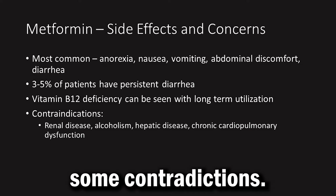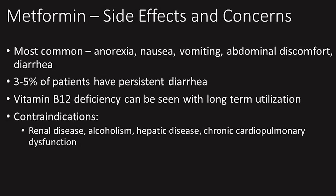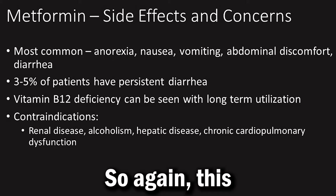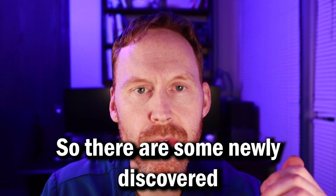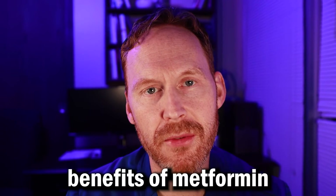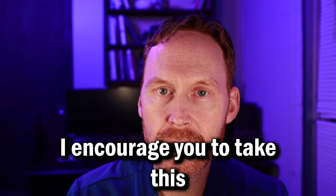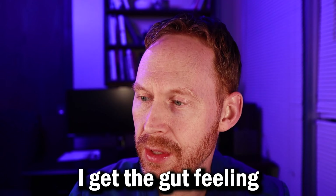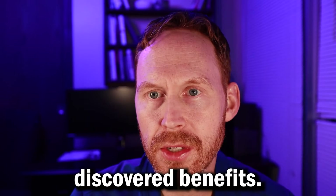There are some contraindications to this medication: renal disease, alcoholism, hepatic disease, and chronic cardiopulmonary dysfunction. So this medication isn't for everybody, and we do have to be aware of that. There are some newly discovered benefits of metformin that I want to go through that are really important to understand. If you are taking metformin, I encourage you to talk to your provider about splitting up the dose. I get the gut feeling that there is more to metformin to be discovered. Let's look at these newly discovered benefits.